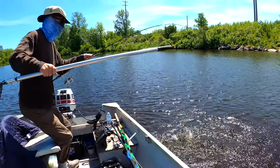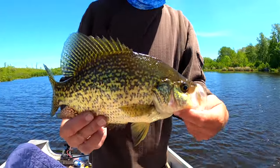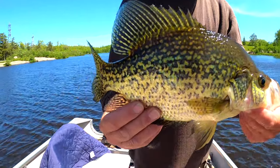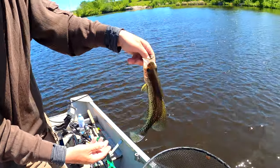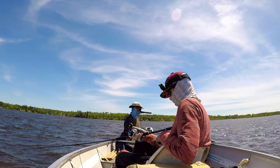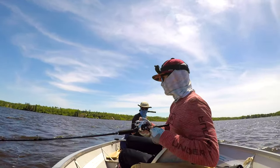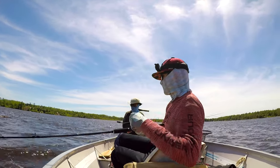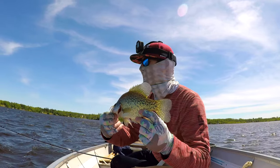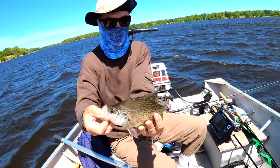Oh, that's a nice one! Look at that - big, pretty aggressive. Jerking in there. It may have came off. So apparently if you're trolling in freaking gale force winds over a reef, you can pick up some nice crappies. Trolling along for crappies - apparently it works.